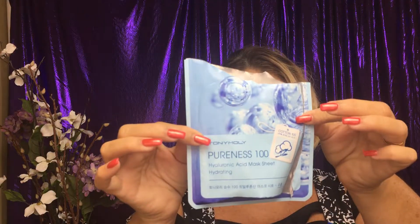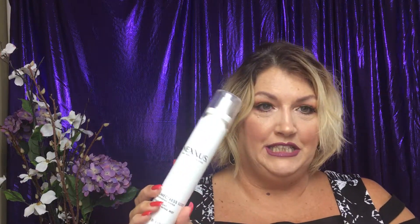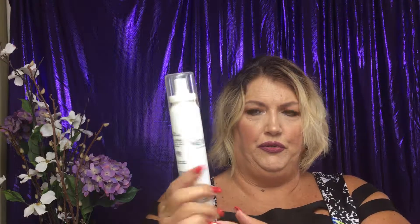Then I have Tony Moly — a clear skin one, a pore one, the Pureness with Hyaluronic Acid Hydrating mask, and an Orange Refreshing one. The Pureness with hyaluronic acid — I like that one. As you can see, I use a lot of masks. I absolutely love them, they're a lot of fun.